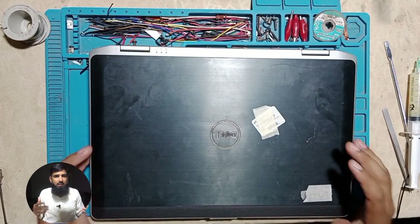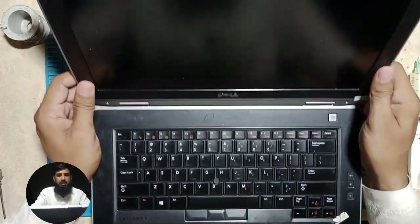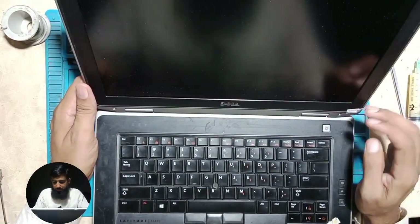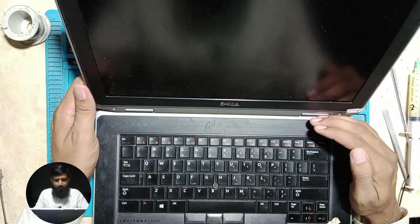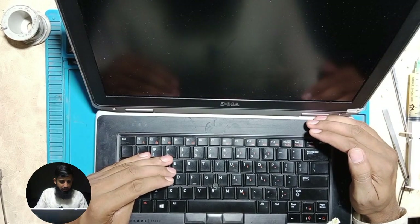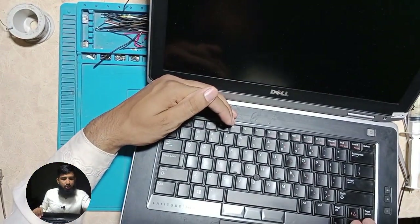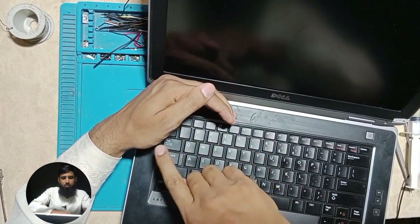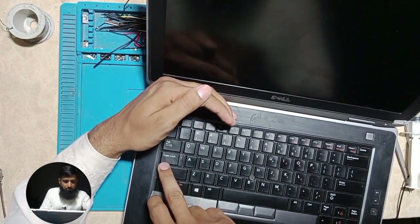Sometimes the display is shown from the LCD. I will try it and show you the display. I will press the button. The model is Dell E6430. The machine is on, but now the display is on. If you look at the light, it will glow. It will start blinking and start the display. That's why it will be displayed.